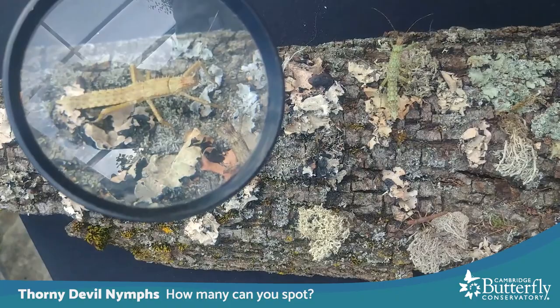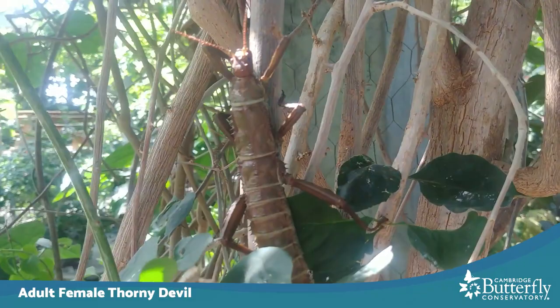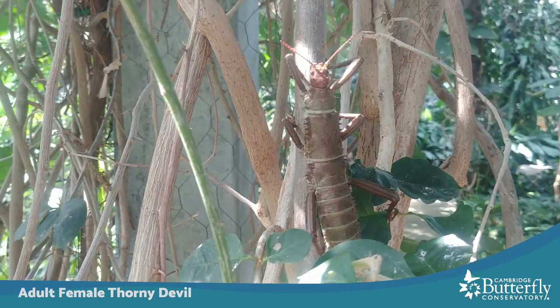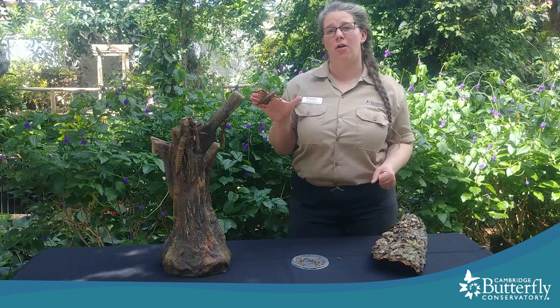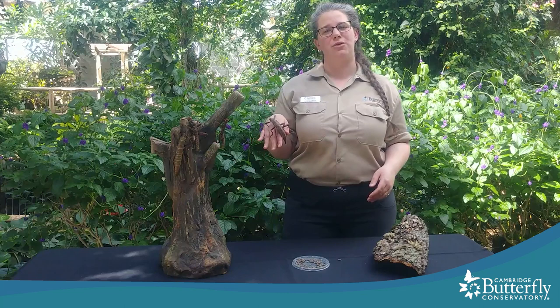Here's one of the adult female thorny devils up close. On my hand she really stands out — you can see her really well — but when she was resting on more of her natural habitat she camouflaged so well it was like she was invisible. That's why they are true phantoms of the forest. So what do you think? Do you think the first scientists to describe these animals were right to call them phasmids, which means phantom? I think that was a really great descriptive name. In another creature feature I'll introduce you to the other phasmids we have living here at the conservatory. Thank you for joining me today to meet the thorny devils. We'll see you next time.